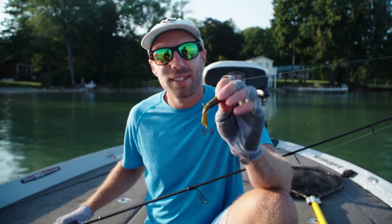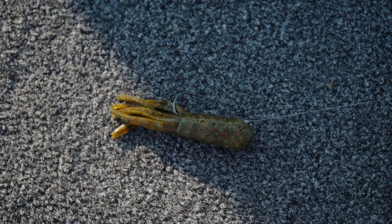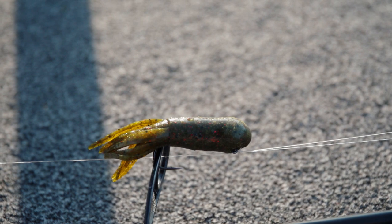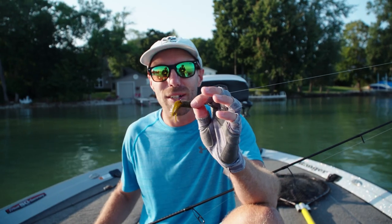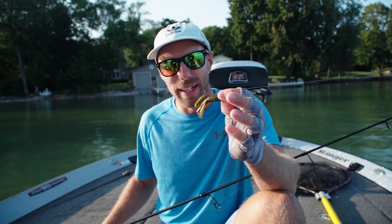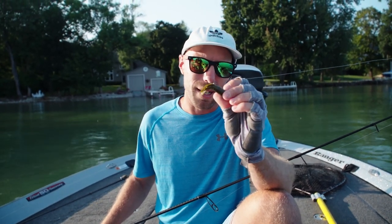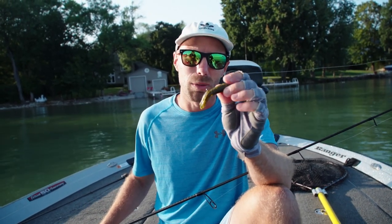I want to take a second here to talk about what we're doing today — throwing tube jigs. This is a lure that's been around for a very long time and it will still be around for a very long time going forward. It's a lure that will catch bass anywhere in the world. It's one of my favorite ways to catch giant smallmouth bass.